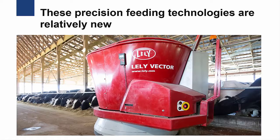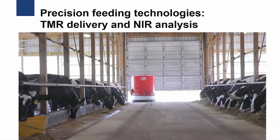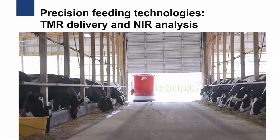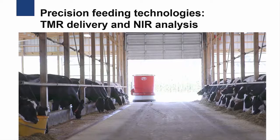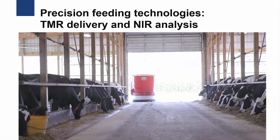Compared to robotic milking systems and activity systems, these precision feeding technologies are relatively new and have not been adopted to the same extent as other technologies. Precision feeding technologies are not appropriate for every dairy farm. However, robotic feeding and other precision technologies will continue to gain in popularity as dairy farms look for ways to increase efficiency and productivity, improve cow health, and be more profitable.